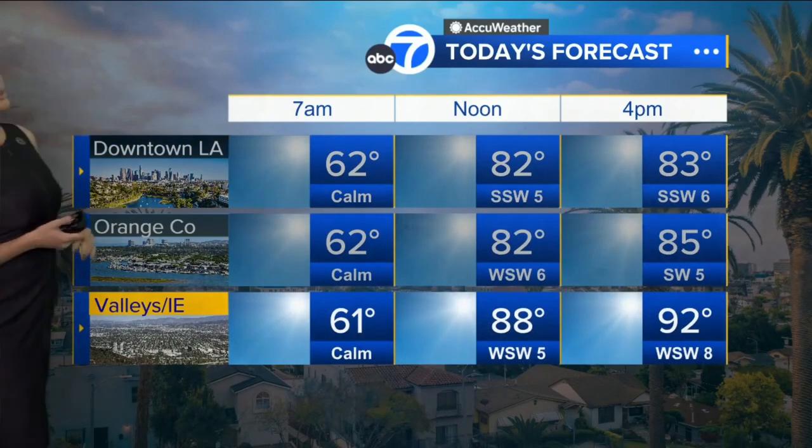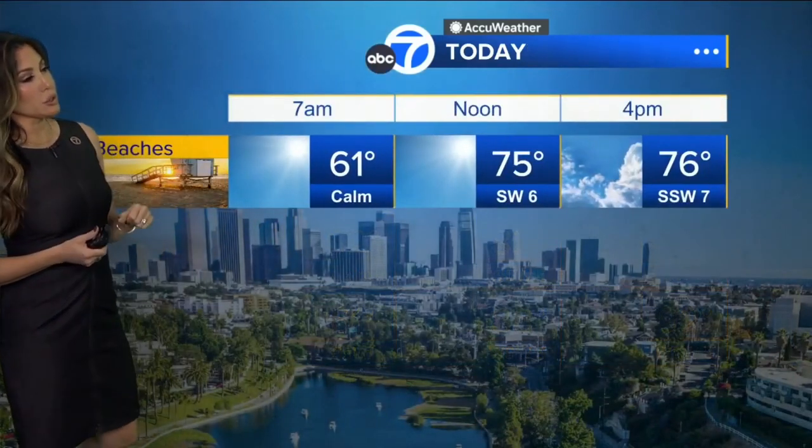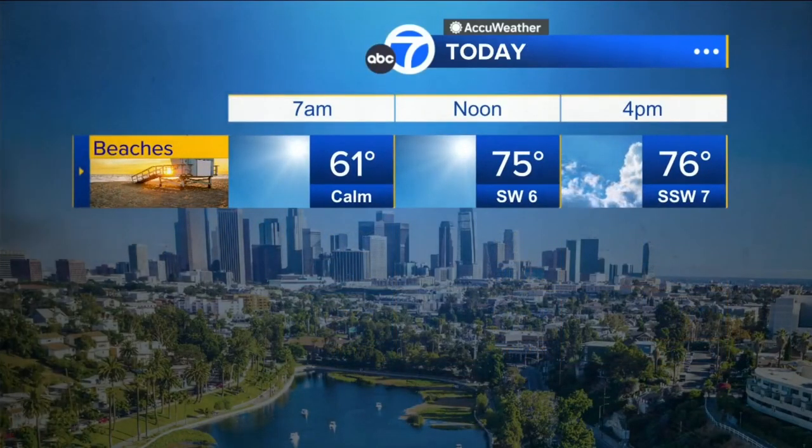And then you make your way closer towards 90 — 92 degrees for the valleys and the Inland Empire, so we're heating up a little bit more in those areas. Also the beaches, you're doing well today, gorgeous — 75 degrees.